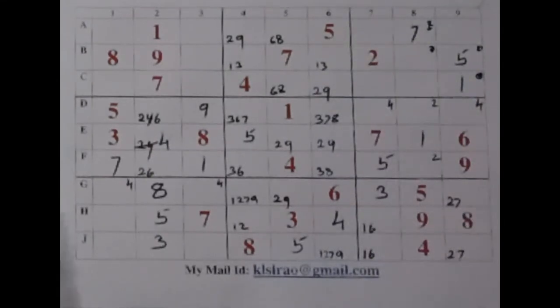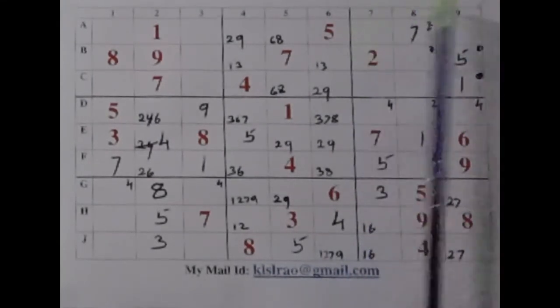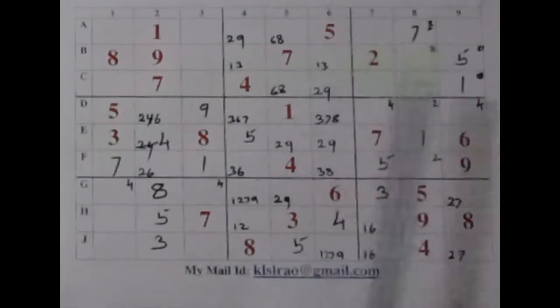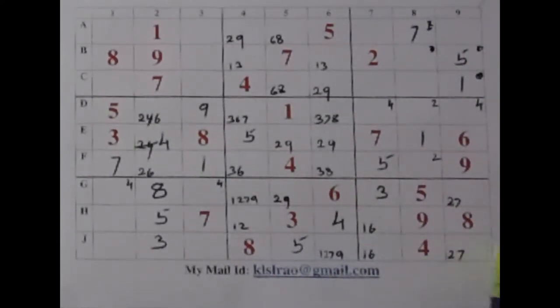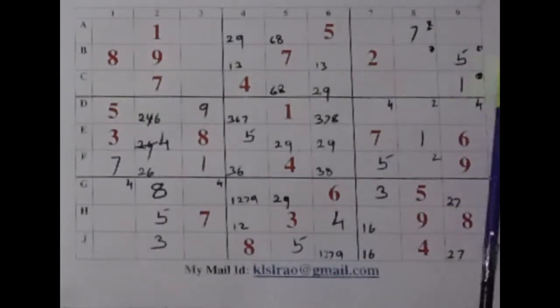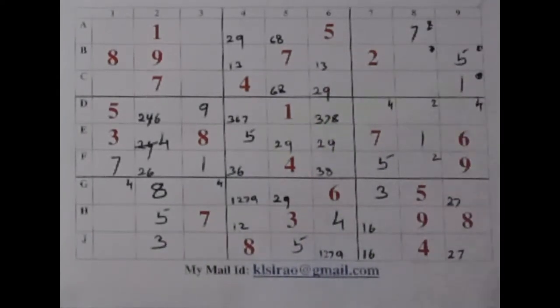Now let us have a look at this box once again. Two places for three still. Two places for four. Six — just one 6 I can see. Seven is there. Eight here, eight here — three places for eight. Nine here and nine there — so nine gets these three places. So nothing can be done — let's leave our box now.